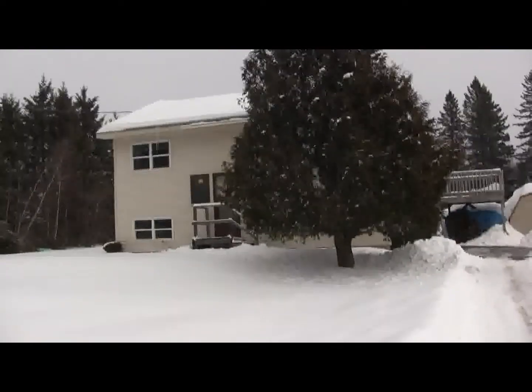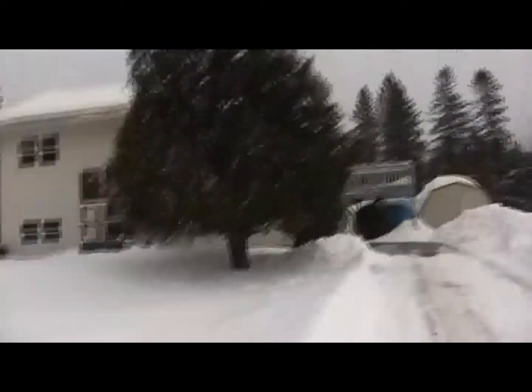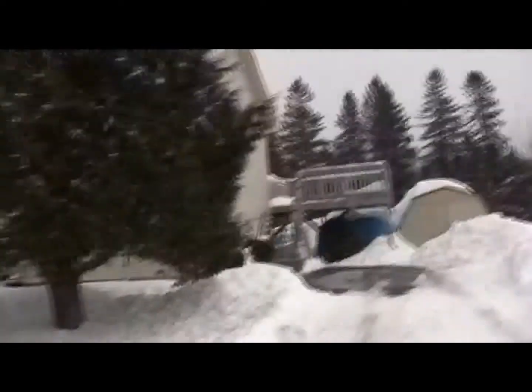Hi there, my name is Jeremy Hallworth and welcome to 489 Lakeside Road, just five minutes from downtown Hampton. This is your video tour of 489 Lakeside.